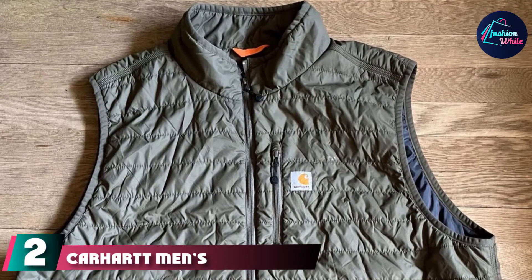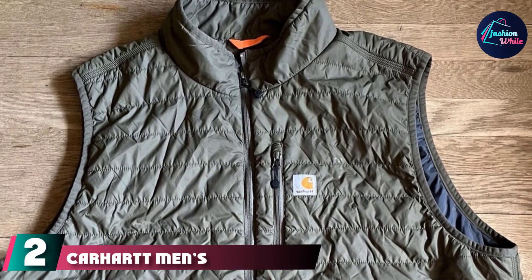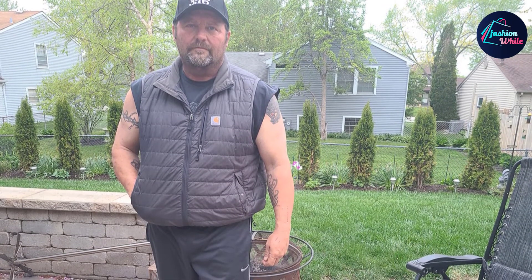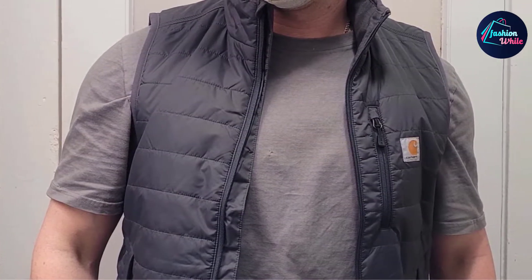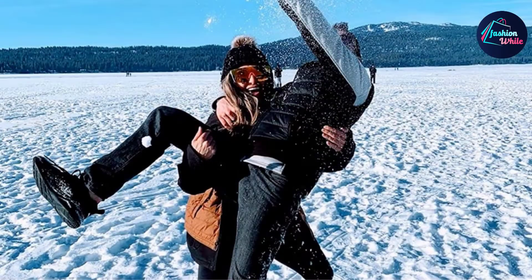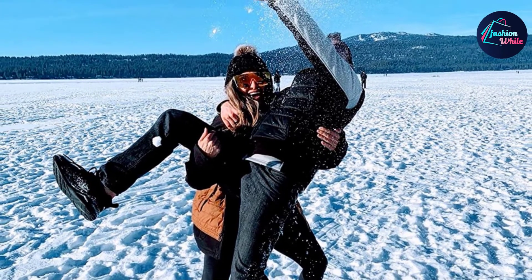At number two, we have the Carhartt Men's Gilliam Vest, built mainly for outdoor use. It's made of nylon with quilted polyester insulation to keep you warm at all times. This puffer vest is good for fishing as it has water repellent technology to keep you dry. It also has inner pockets where you can keep most of your gear.